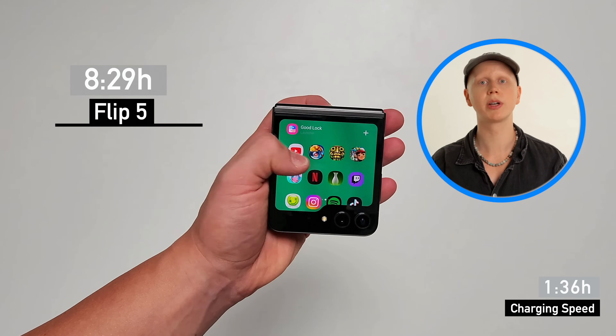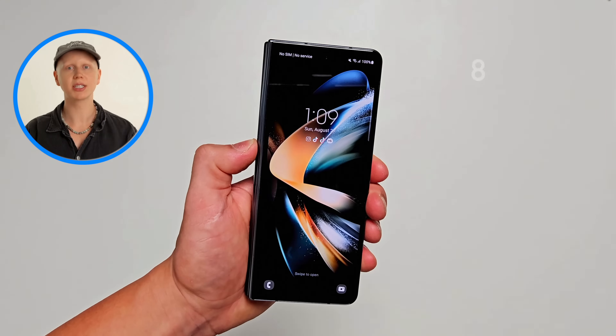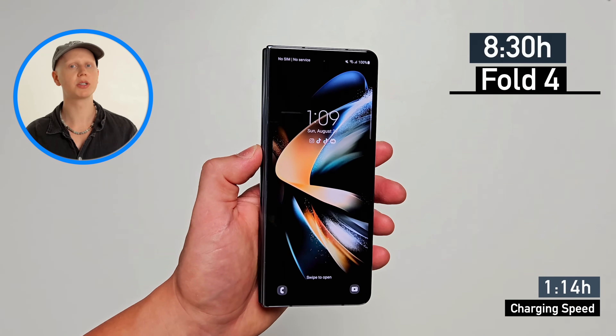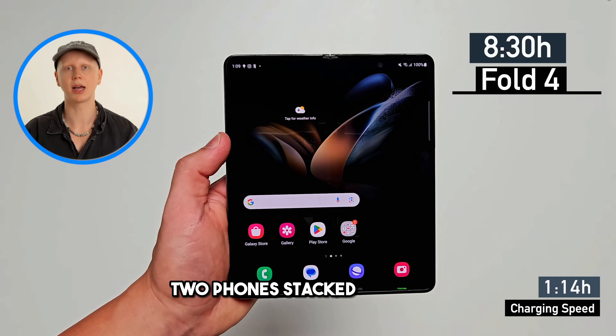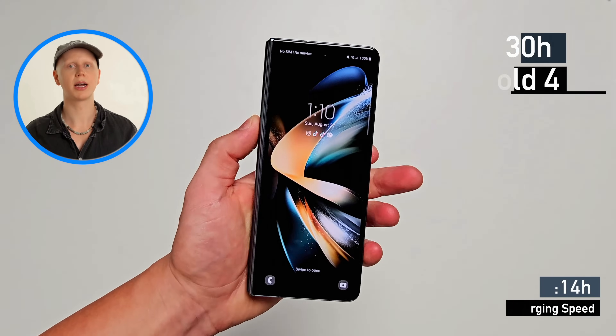In third place, lasting just a minute longer at 8 hours and 30 minutes, we have the Fold 4. Battery life is okay, but given the huge footprint of this phone — it's basically two phones stacked together — you should probably expect better battery life. Charging speed, on the other hand, is quite a bit faster than the Flip 4. So who won it — the S23 Ultra or the Fold 5?